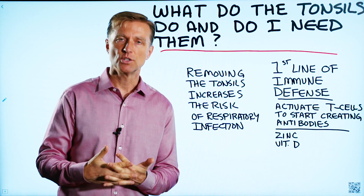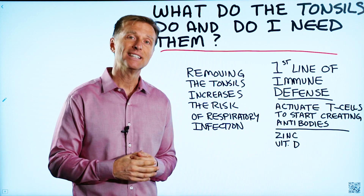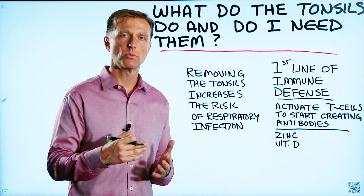So what do the tonsils do and do we really need them? People have been told that you don't really need your tonsils — they're an extra organ from birth and you can do fine just without them. Well, the people that are telling you that usually are in the business of removing them.